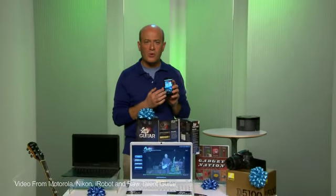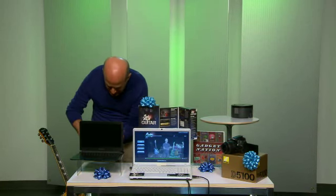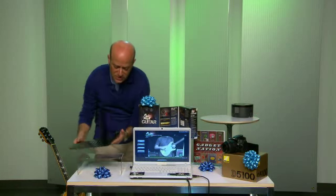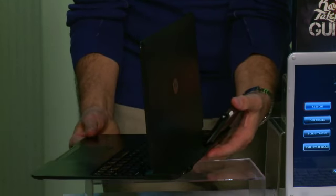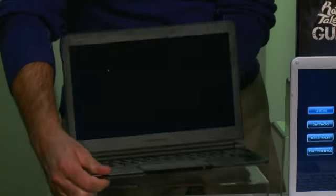For example, for the Road Warrior Dad, check this out. This is the Motorola Atrix 4G, and not only is this a fast and powerful smartphone, but check this out — when you plug it into this lap dock, which I'm doing right now, it turns the lap dock into an actual laptop.